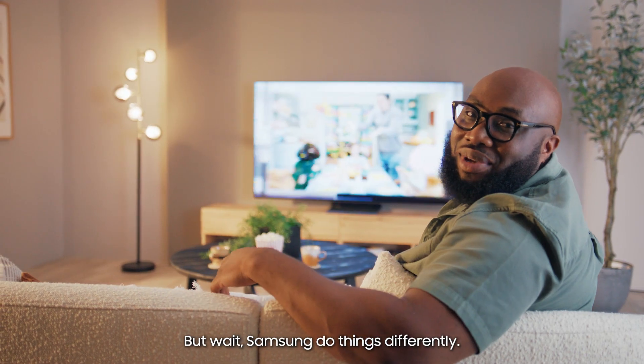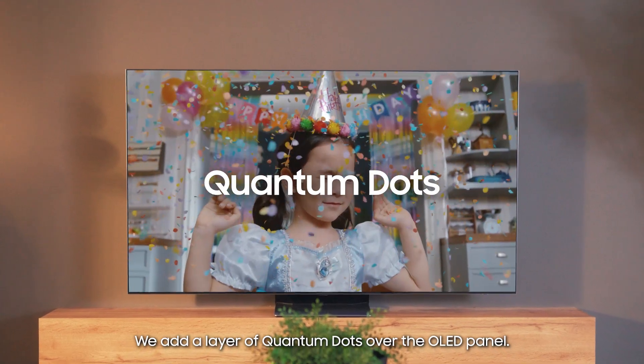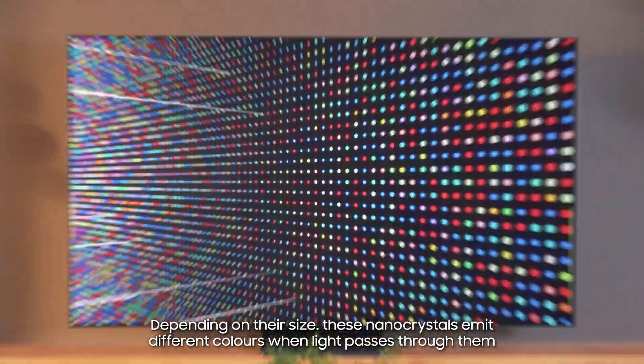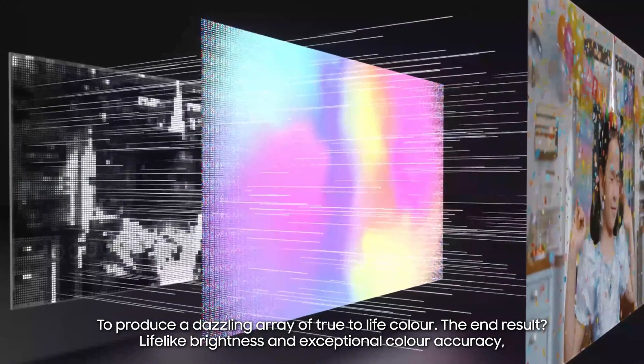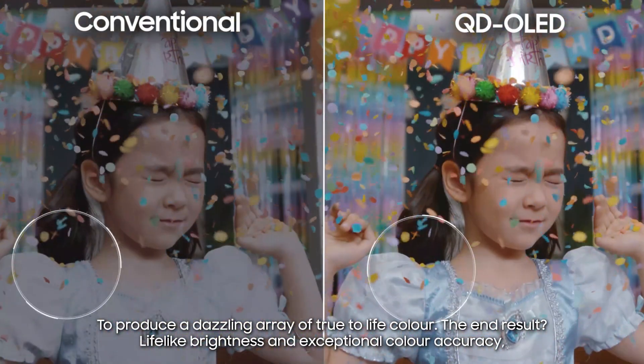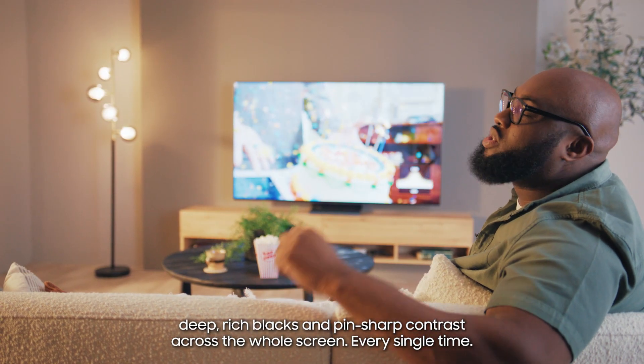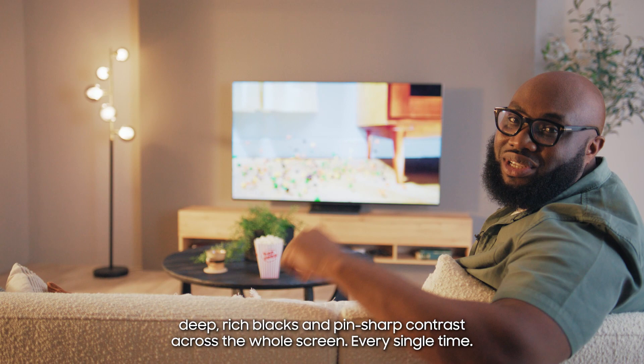But wait, because Samsung do things differently. We add a layer of Quantum Dots over the OLED panel. Dependent on their size, these nanocrystals emit different colours when light passes through them to produce a dazzling array of true-to-life colour. The end result? Lifelike brightness and exceptional colour accuracy. Deep, rich blacks and pin-sharp contrast across the whole screen every single time.